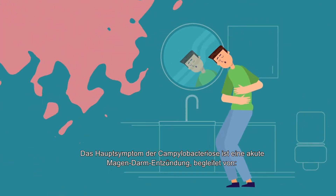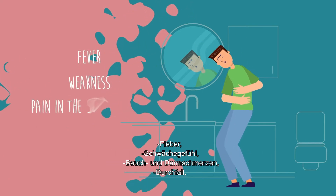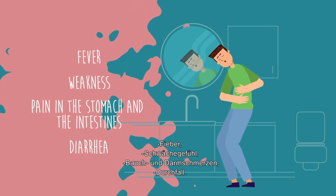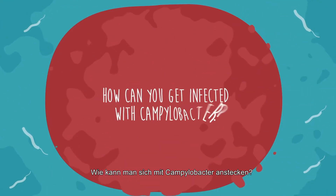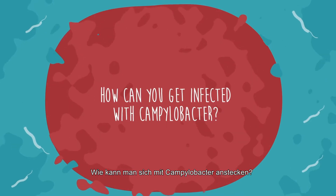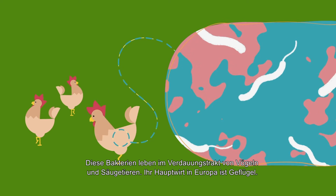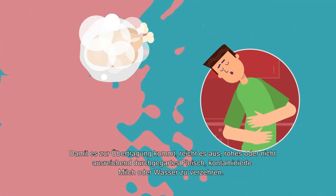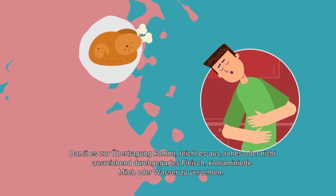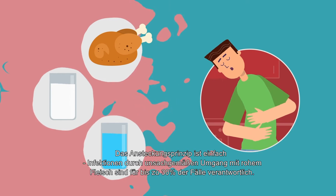The main symptoms of campylobacteriosis include severe gastroenteritis accompanied by fever, weakness, pain in the stomach and the intestines, and diarrhea. The bacteria dwells in the digestive tract of birds and mammals. In Europe it is mostly carried by poultry. Infection is possible by eating raw or undercooked meat, impure milk, or water.